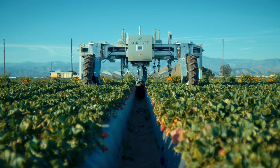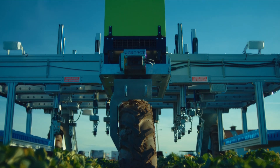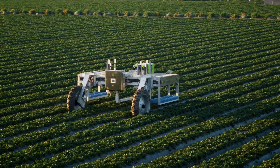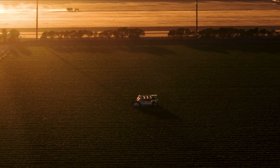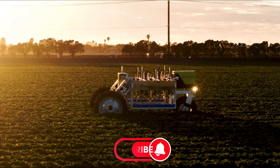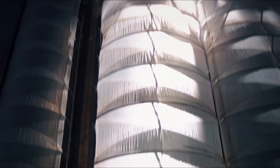It's like having a team of expert strawberry pickers working around the clock. It also helps reduce food waste by ensuring that only ripe strawberries are picked. Because the Agrobot operates autonomously, it can work day and night, harvesting strawberries at their peak ripeness. So if you're a fan of strawberries, you can thank the Agrobot for making sure you get the best berries possible.